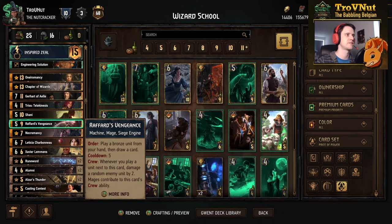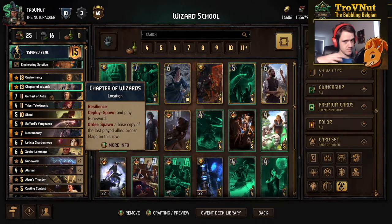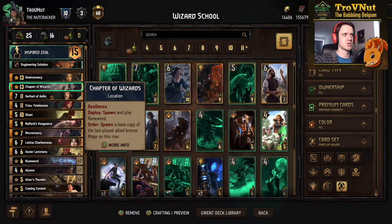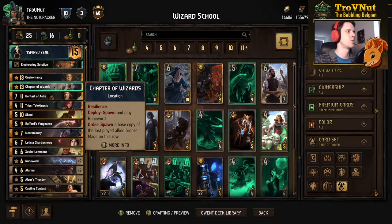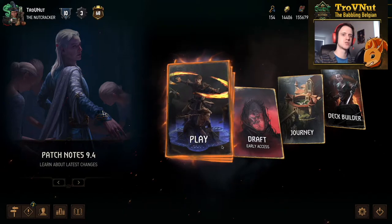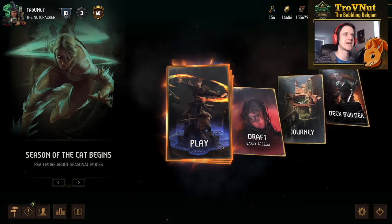I made the mistake of reading the Chapter of Wizards incorrectly. When you use its order ability, it spawns a base copy of the last played allied bronze mage and places it on the location's row, not the row the mage was originally on. It's a bit confusing but now you understand if you read it incorrectly like I did. Mistakes aside, this deck is incredible — the amount of points you can generate with just the Alumni alone, based on what your students learned, is just amazing. I love the card art too — it's probably one of my favourite new cards in the game, which is why I wanted to do a deck guide on it first.